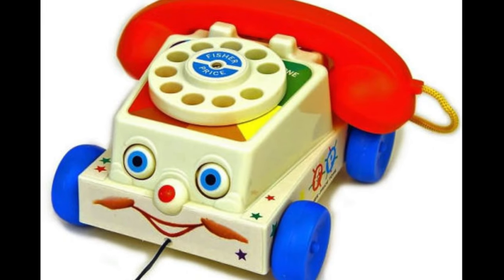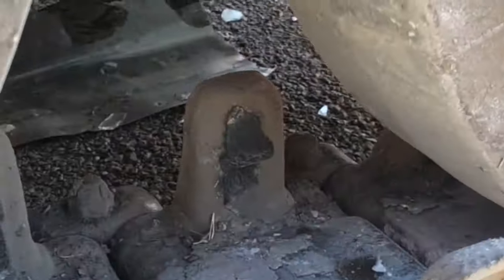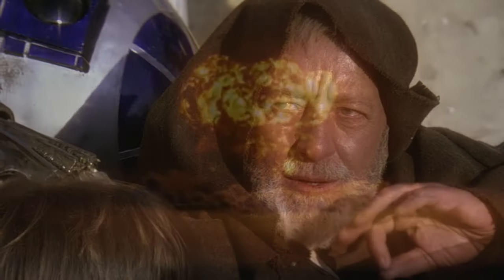Simple functions that just get the job done, and build quality that's seen this thing dropped from aircraft and driven over - but not, as far as I'm aware, ever actually been tested with a nuclear explosion. Although I have the feeling these things are more dangerous to the bomb than the bomb is to them.